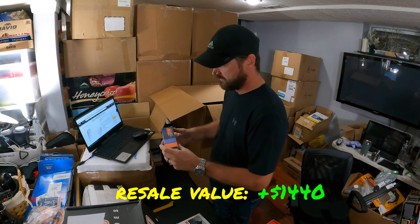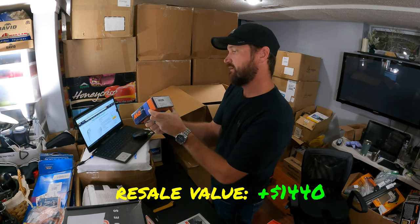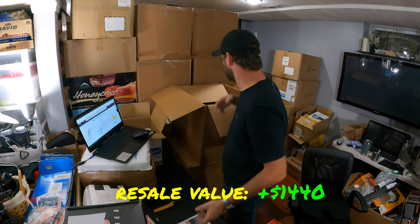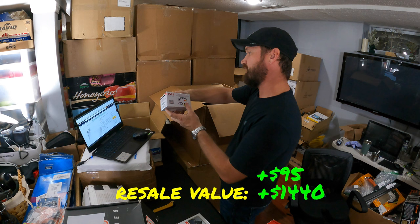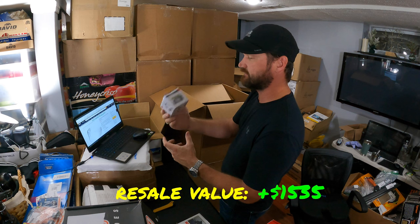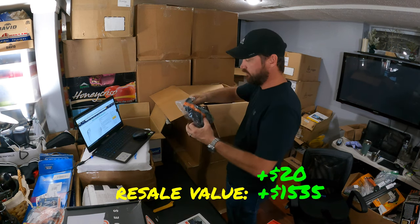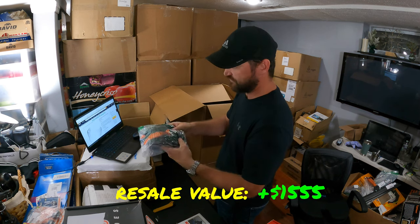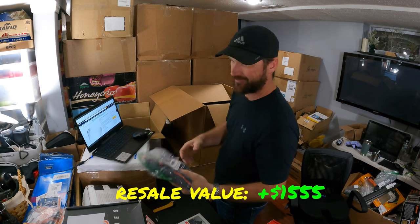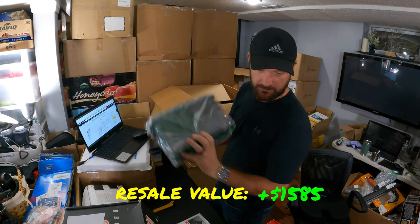This is a fuel pump by Bosch — German company. I looked these up before, they're about $95. Here's a Pyle rear view backup camera — I'm going to guess $20 on that, could be a little bit more. Some sort of swimming — I think a one-piece swimming suit. These go for around $30 for that brand. Here's another ammo case, $10 on that one.